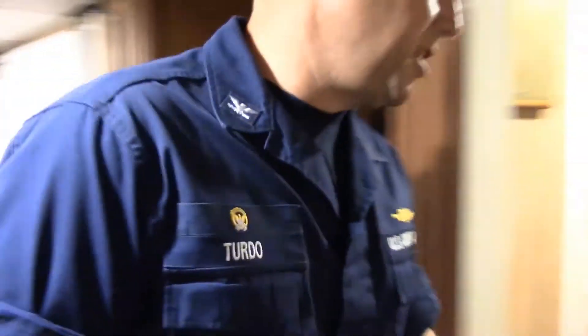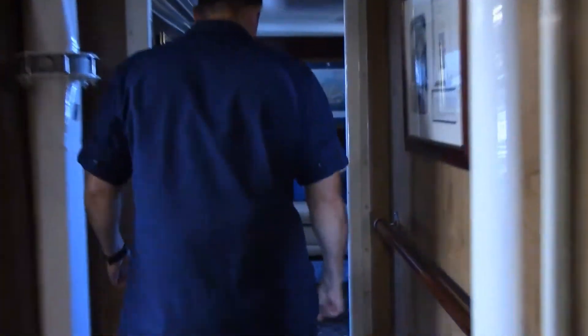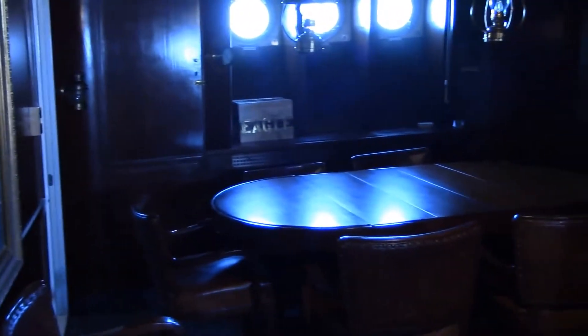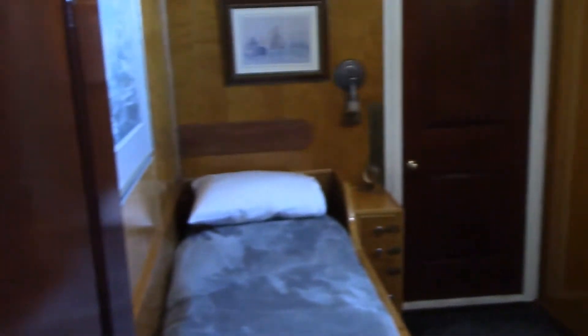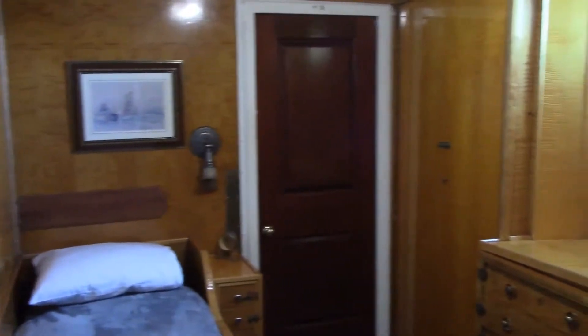We're going to take a walk back aft and talk a little bit more about Eagle's history. You're now in the flag cabin. The flag cabin has been redone over the years, but as we walk back aft, we still have some of the original construction in the actual cabin itself. All of this Tiger Maplewood that you see on the bulkheads is the original from the ship's construction in 1936.